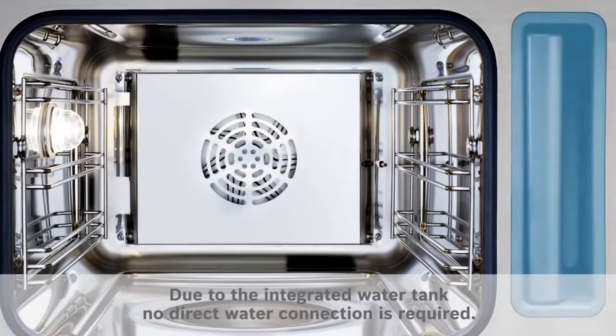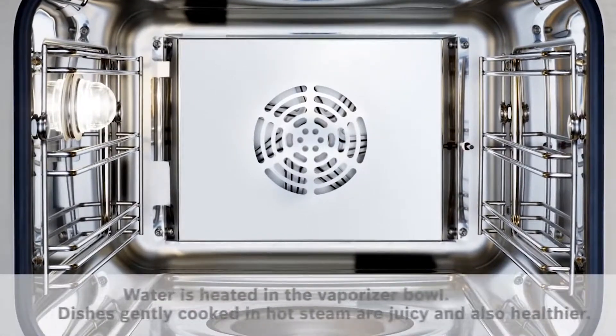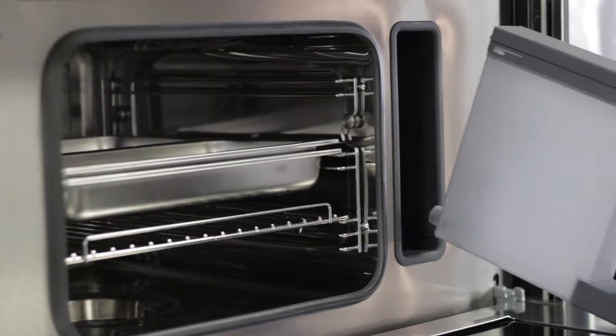With no plumbing required, the oven uses the integrated 1.4 quart water tank to produce the steam that cooks your food. The easy installation only requires you to fill the tank with water and place it in the designated holder.